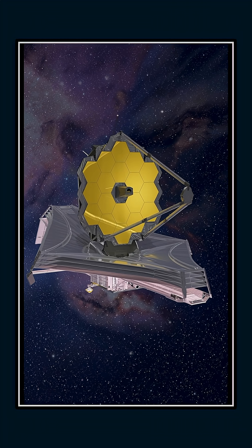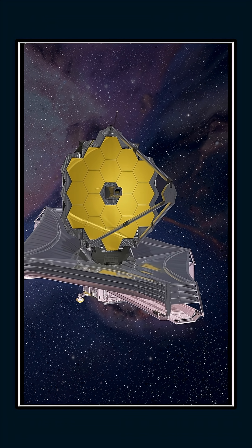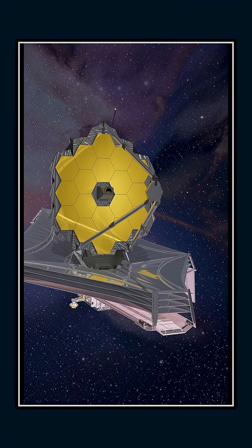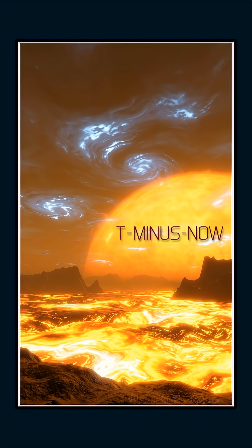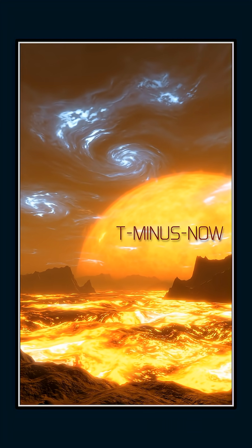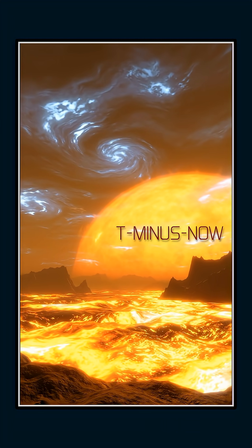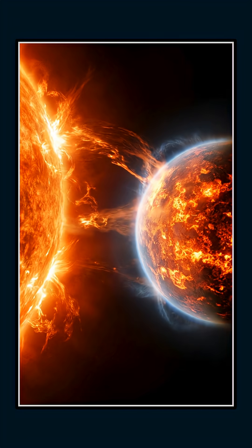The James Webb Space Telescope has delivered again, this time with the strongest evidence yet of an atmosphere around a rocky planet called TOI 561b. This world orbits so close to its star that its dayside heats to more than 3,000 degrees Fahrenheit. By every prediction, that should strip any atmosphere away — but Webb may have caught the signature of one surviving. A rocky world wrapped in air where there shouldn't be any.